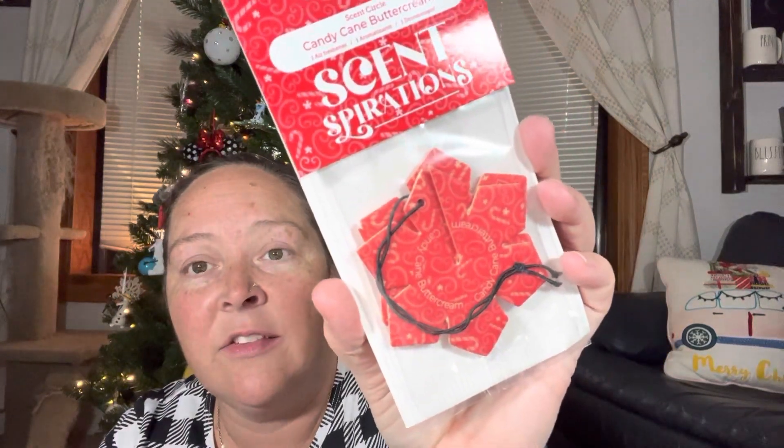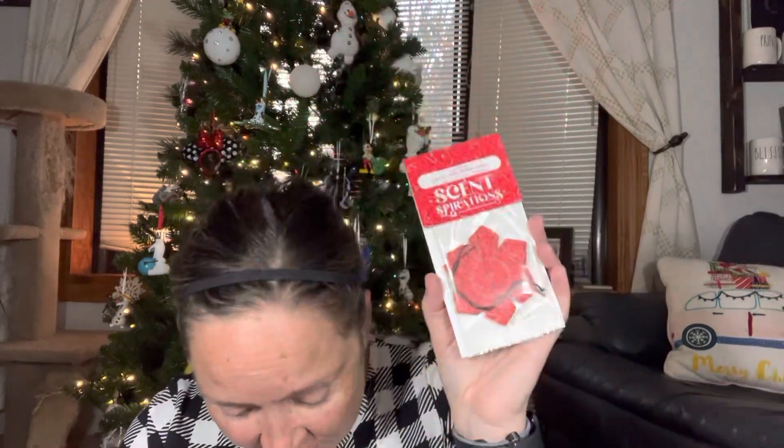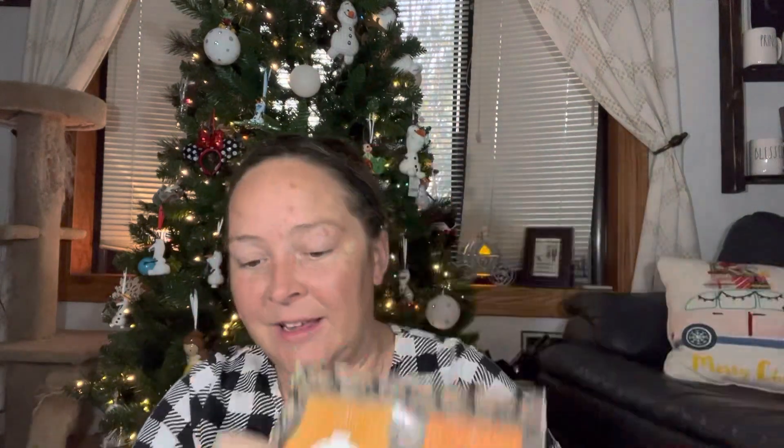Inside here, we have a scent circle. This is amazing — I had no idea this was inside. And it is in Candy Cane Buttercream. It's a 3D scent circle, so you can open it, put it together, and it hangs like a star. That is so cool. And then there are four wax bars in here.